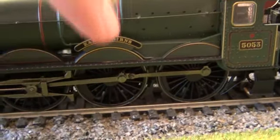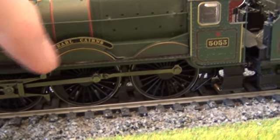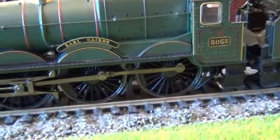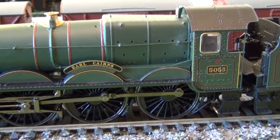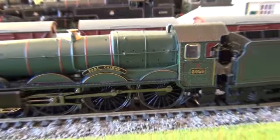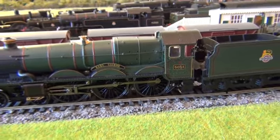The only shame for me is that the name plates and the number plate are not etched. From the looks of it, they've just used decal transfer stickers. That's a bit of a pity — it would have been nice if they could have done etched name plates. But other than that, it's a lovely loco.